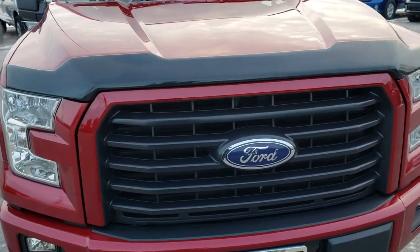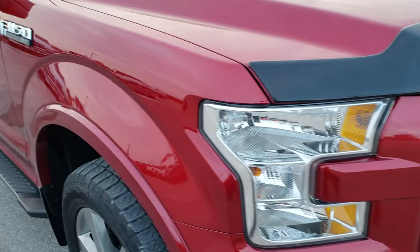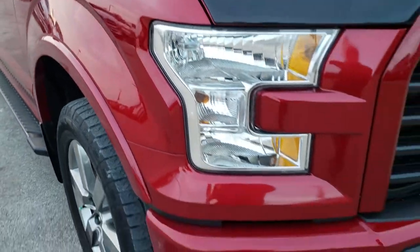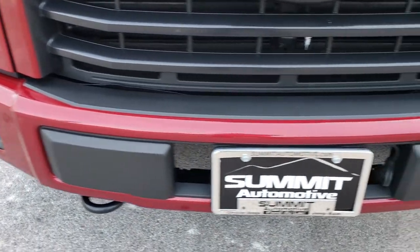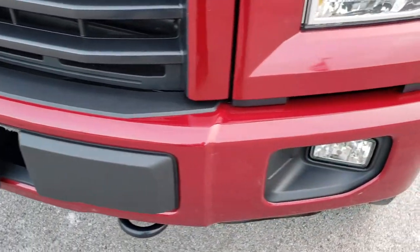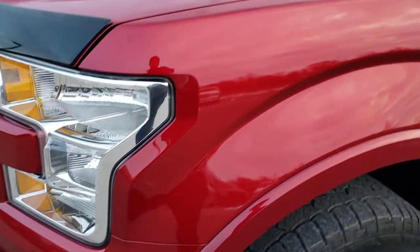Today we are checking out this extremely clean 2015 Ford F-150 SuperCrew short box. This truck has the 5 liter V8 motor. From this HD video you will be able to tell that this truck is extremely clean all the way around inside and out.